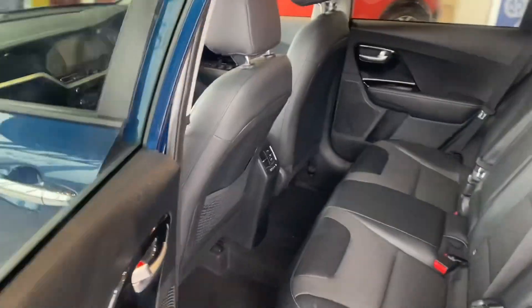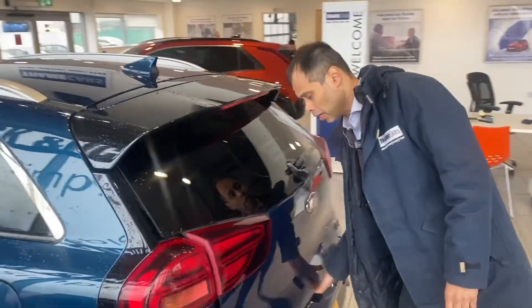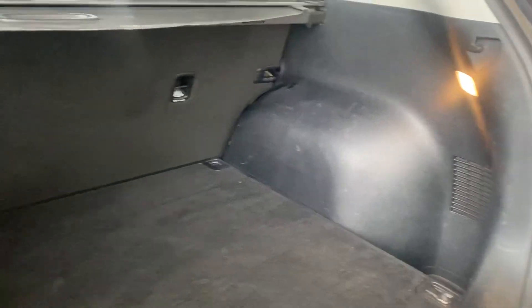This one has a half leather interior with cloth, electric windows all around, privacy glass at the back, and you've also got the rear camera and rear parking sensors. It makes it simple and easy to park. Plenty of space in the boot.